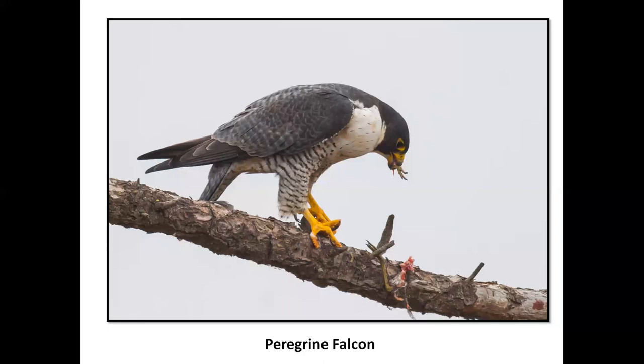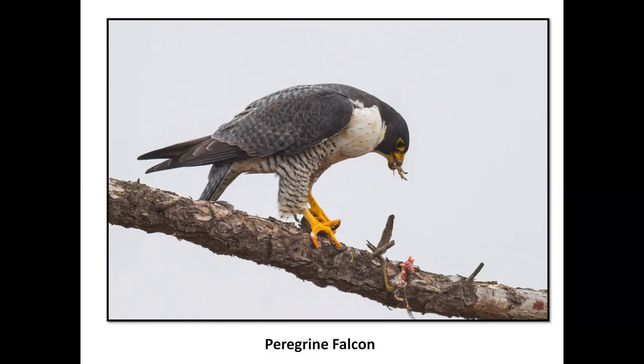Peregrine falcon. In my opinion, whenever you see a peregrine, you have to stop and take a breath and say, 'I am damn lucky.' They're just so incredible. Dark blue-backed, barred around the leggings, sometimes barred or streaked on the breast like this bird. They can be around dams and man-made structures — and how about 150 to 240 miles per hour in a stoop?